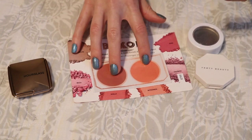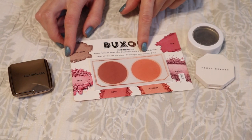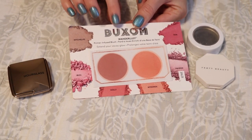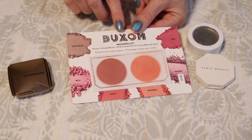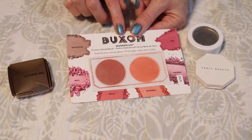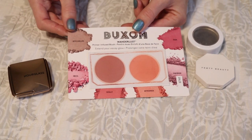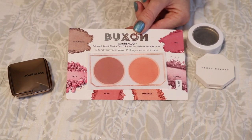Two of these are just samples: the Buxom Wanderlust Primer Infused Blush samples in the shades Dolly and Mykonos. These were really substantial samples, so it was a feat to get through them. I'm happy I did this past year. However, I would really like to get through one of my full-size blushes next year — maybe even two. I really enjoyed this formula; the samples were very generous so I got a good impression and really liked the way it blended and looked on the skin.